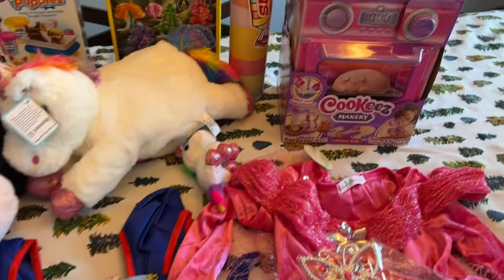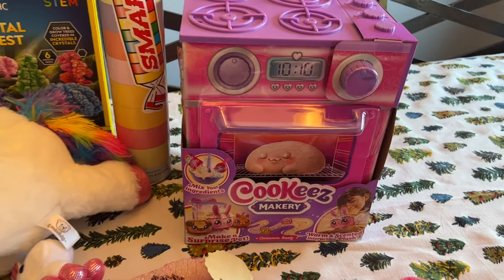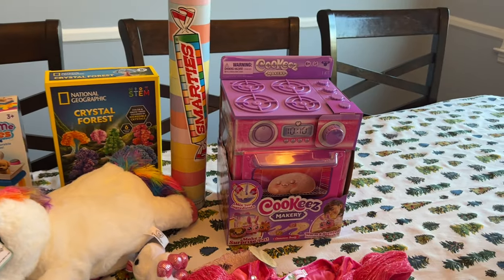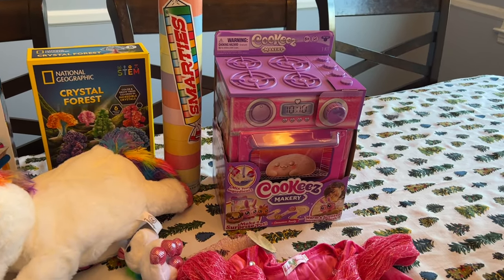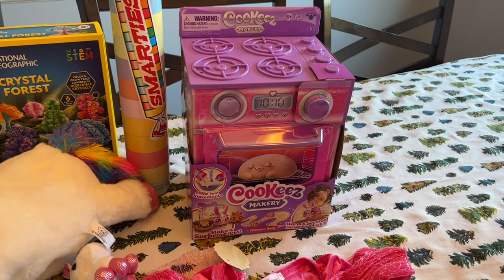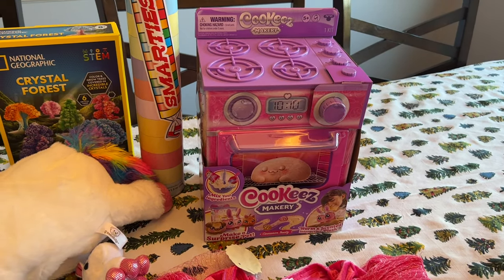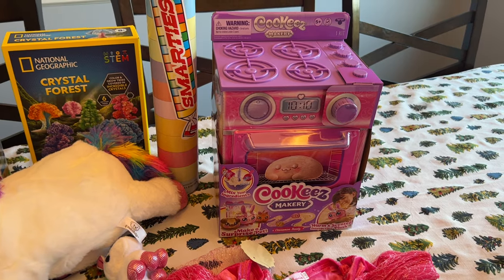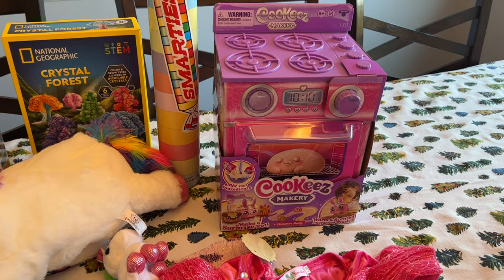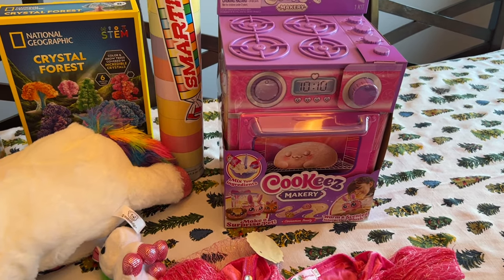The it-toy this year that everybody's been talking about is this cookies bakery, and I know she would love it. She loves the Magic Mixies, so I know she's going to love this. It was $35 and I got it on Amazon a while back because I was afraid it was going to be like a Tickle Me Elmo situation, so I went ahead and got that a couple of months ago.